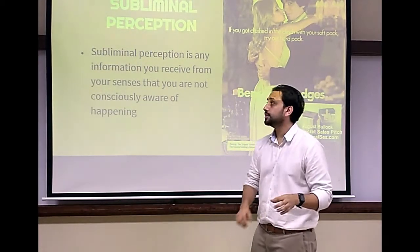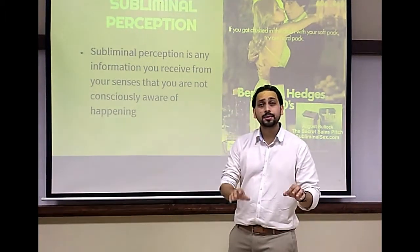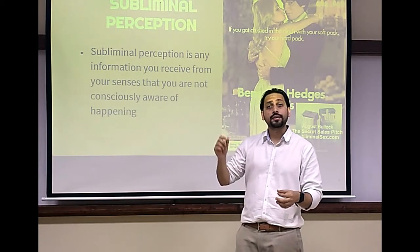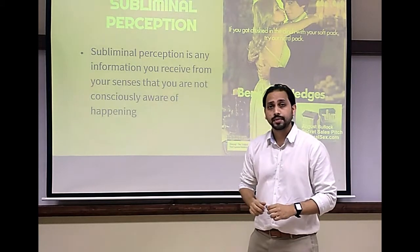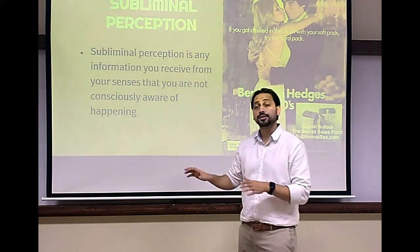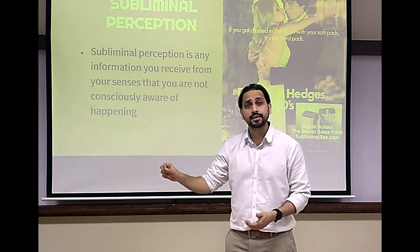Subliminal perception is any information that you receive from your senses that you are not consciously aware of. In advertising, subliminal messages are auditory or visual messages that your conscious mind is not aware of, but your subconscious mind will know the real meaning behind that hidden message. Even if you are actively looking for the concealed message, consciously you won't be able to decode it. However, your subconscious mind will decode it and react to the concealed message.